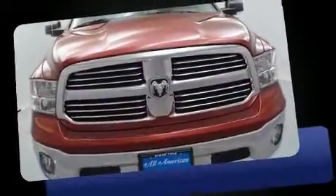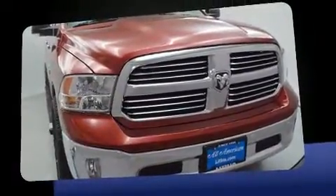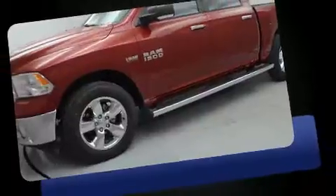Take command of the road in the 2017 Ram 1500. This four-door, five-passenger truck offers the latest in technological innovation and style. Under the hood you'll find an eight-cylinder engine with more than 350 horsepower, providing a spirited yet composed ride and drive.